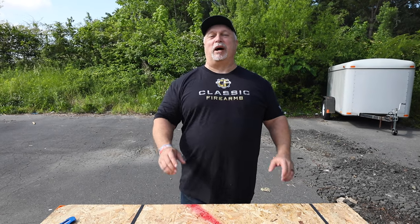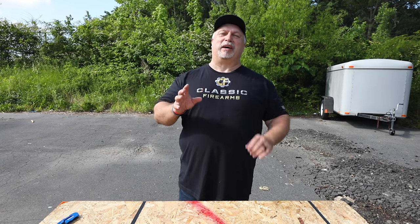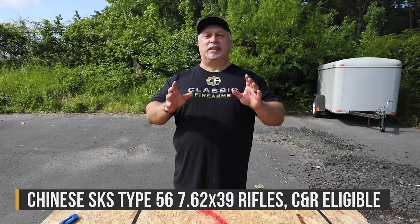Hey everybody, Ben with Classic Firearms here. Folks, today is an exciting day here at Classic Firearms. Why, you ask? Well, the reason is because we just received the remainder of our shipment of Chinese SKSs.